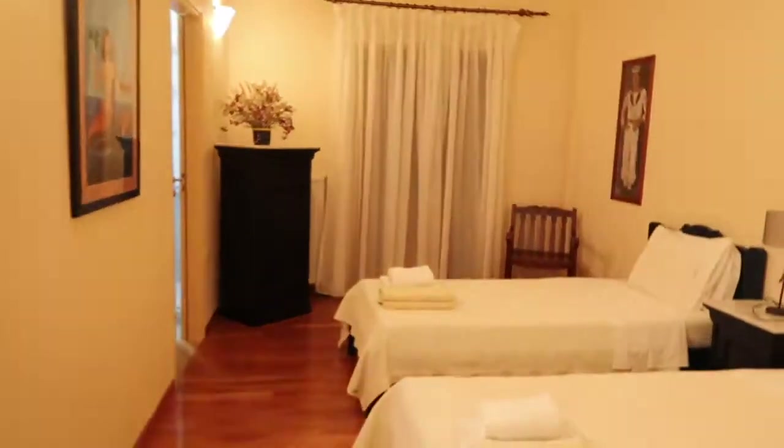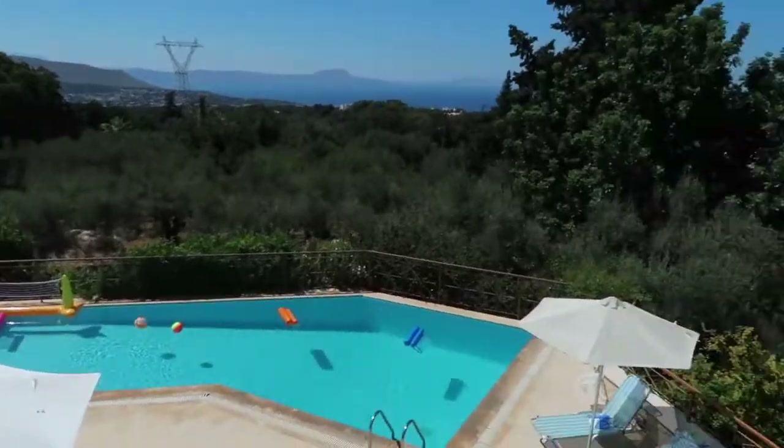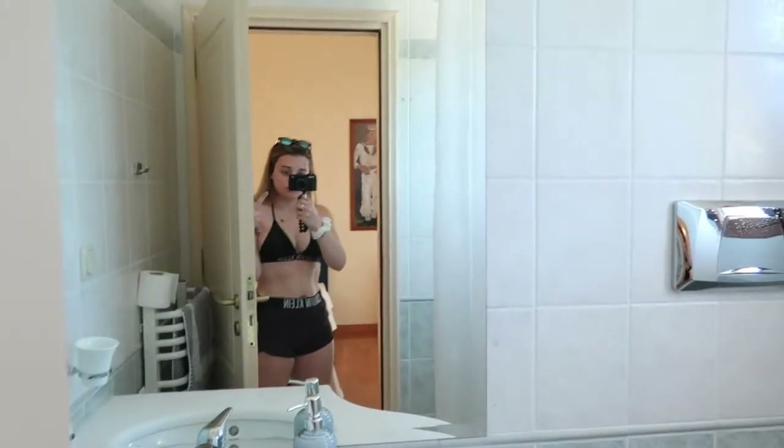We've got these cute chairs up here. I'm going for the smaller room first. You open these doors and you're back out on the balcony — you can just walk straight out. They've got this chest of drawers, a big wardrobe with mirrors, and then the twin beds. The bathroom is pretty simple — you've got a toilet, a shower with a really weird setup because it's got a curtain but also a glass panel, and then the sink.